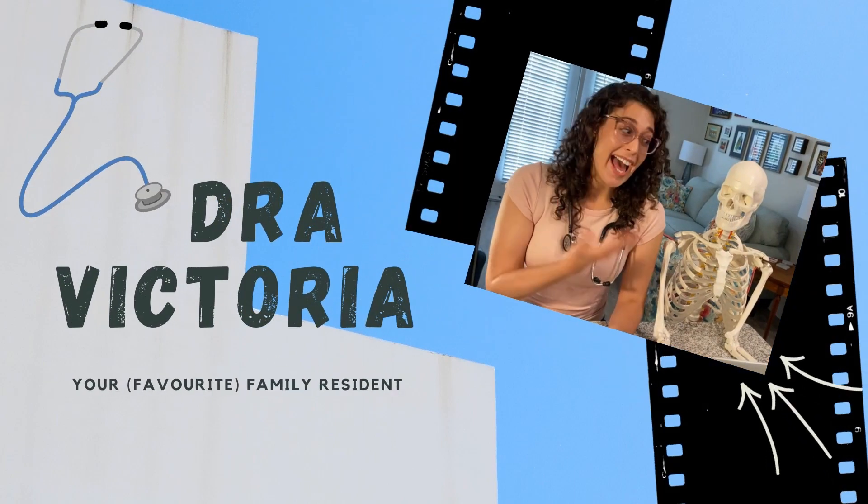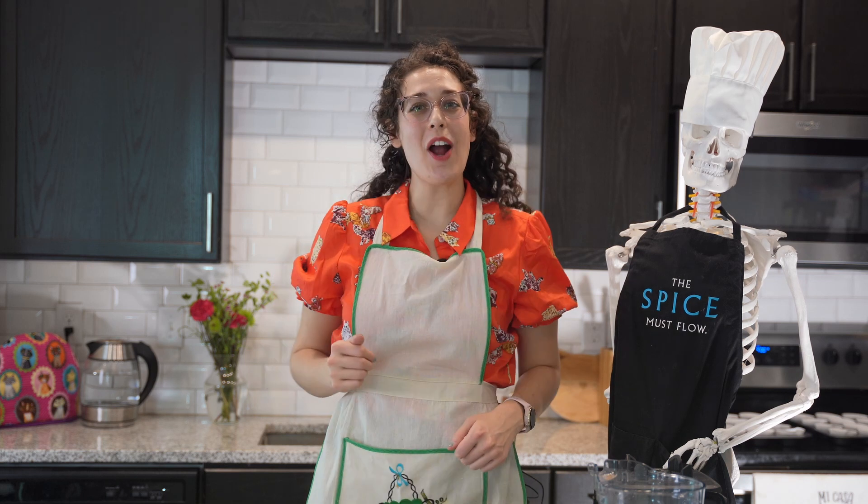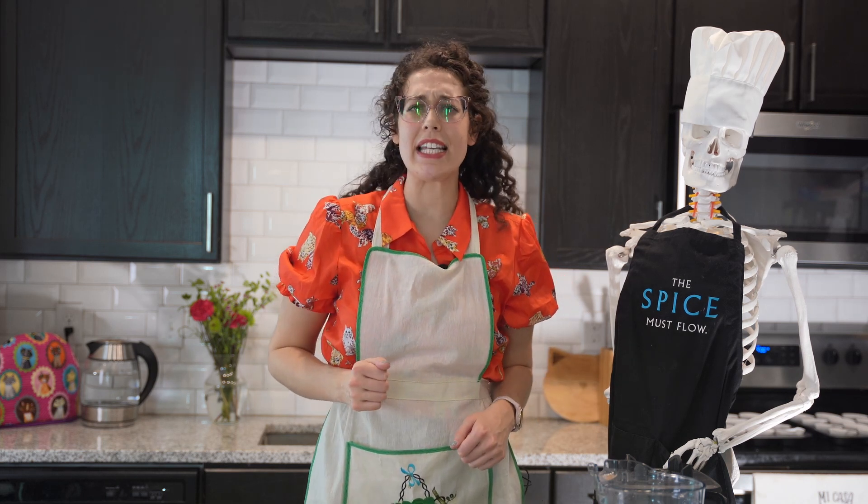I'm Dr. Victoria and this is George. Today we are going to talk about resident fatigue.